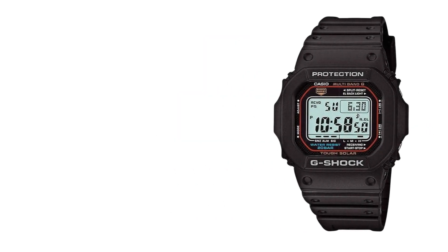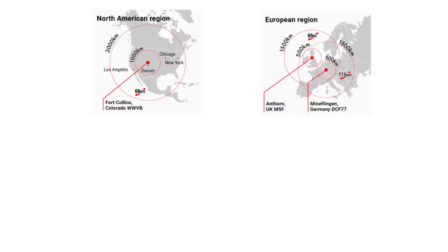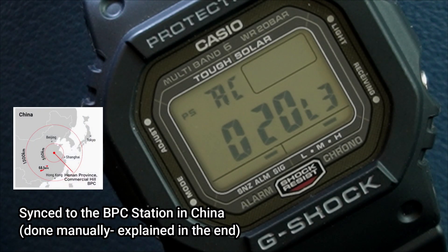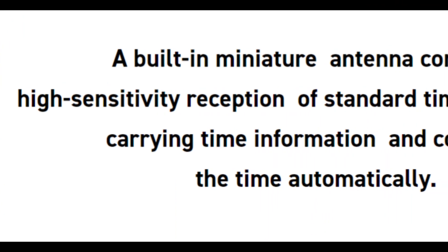Multiband 6 is a radio-controlled system built to receive time-calibrated signals from one of six atomic stations. When it comes to G-Shocks with Multiband 6, we are only concerned with these six atomic clock stations — hence the number six in the name. If you live within the range of any of these stations, your watch will receive the time signal and sync itself to the station's atomic time, giving you accurate time to the second every single day, maybe even milliseconds. Your G-Shock with Multiband 6 comes with a high-sensitivity radio receiver that can pick up the signal from the nearest of these six stations.